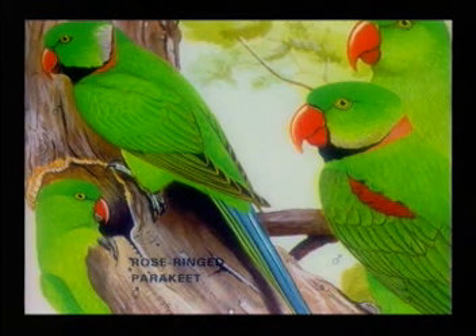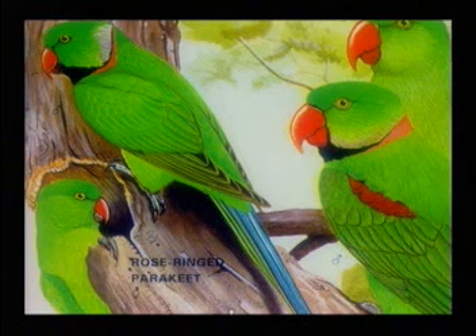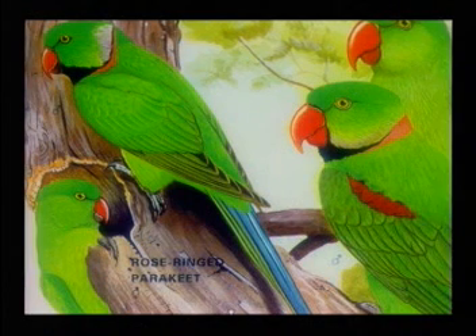The nest is placed in a hole in a tree, those with small entrances being suitably enlarged, or sometimes in cracks or holes in masonry. These and other parakeets are favourite cage birds, but are not specially good at learning to speak.